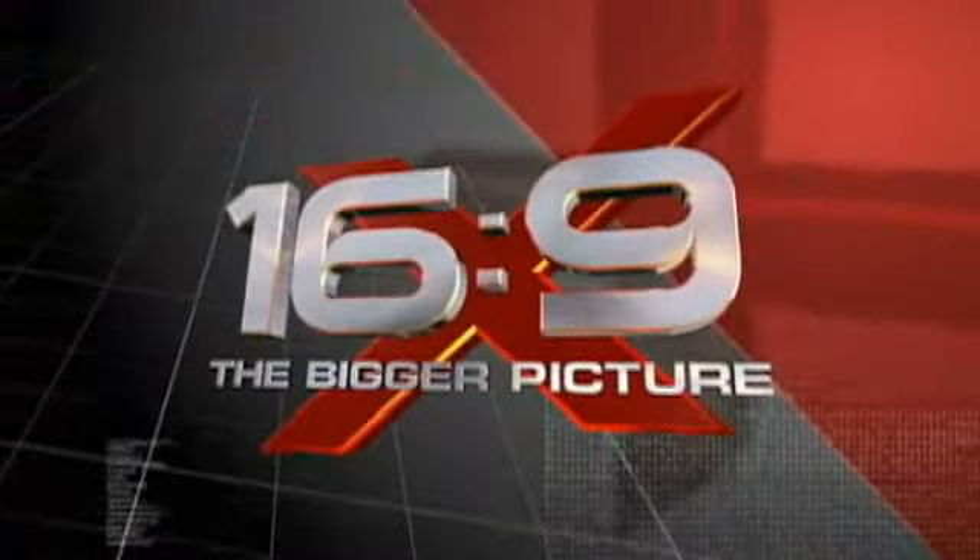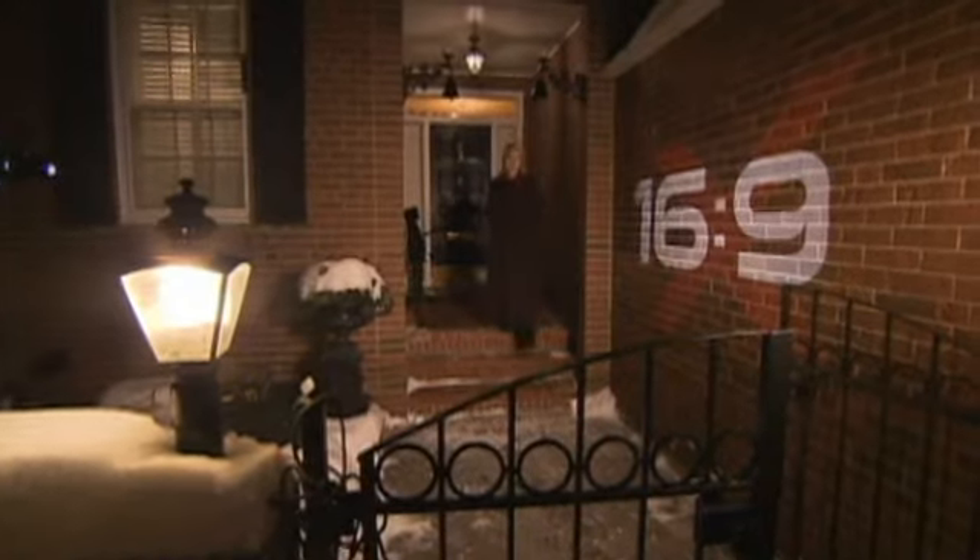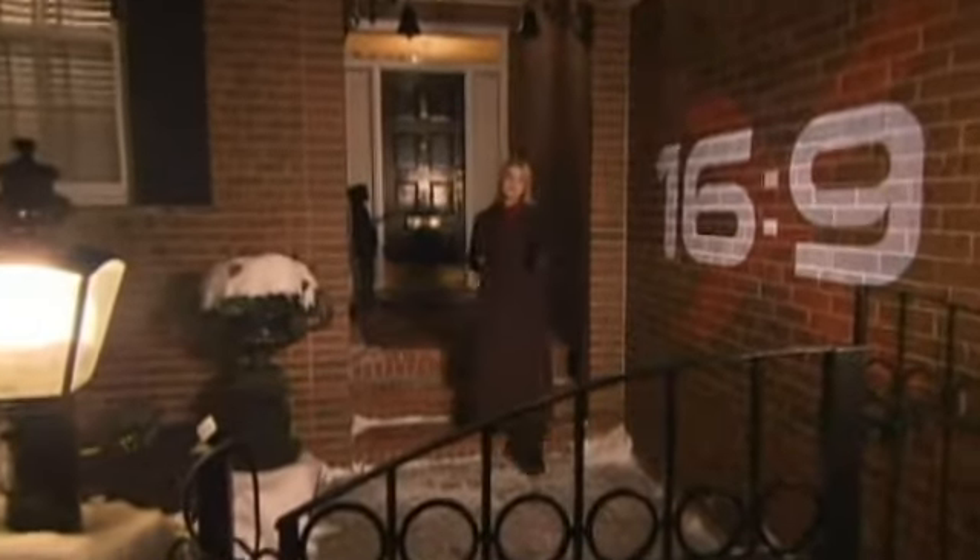We're back with the bigger picture. And it's not just the light bulbs. Our investigation reveals there's something else in your home you can't even see that could be making you sick. Here's part two: electric shock.